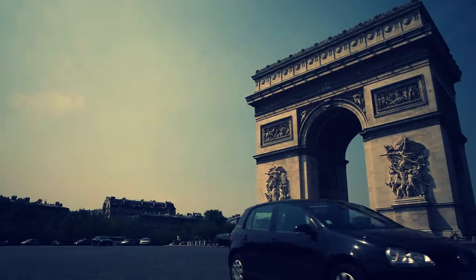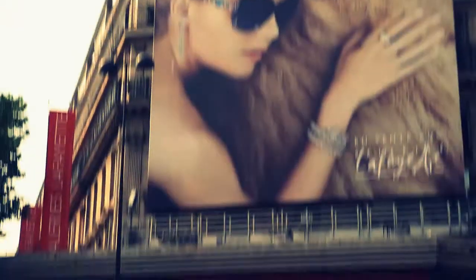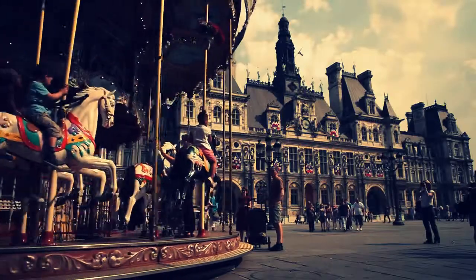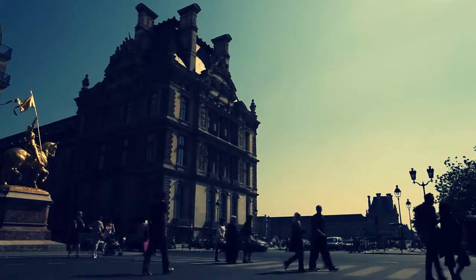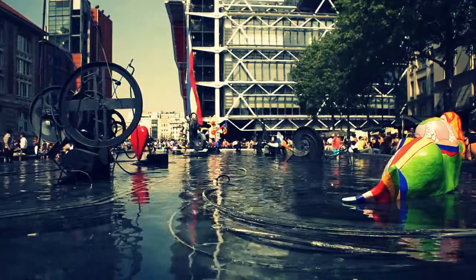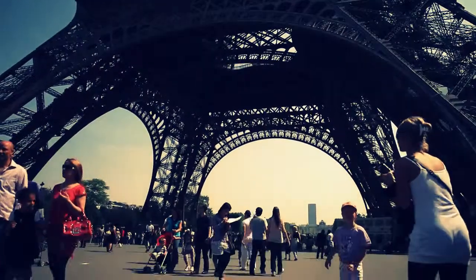Paris, the City of Lights, offers something for everyone. From shopping to beautiful Beaux-Arts architecture, this city is a magical fairy tale alive in the 21st century. With so much to see and do, it can be a bit overwhelming as to where to start.